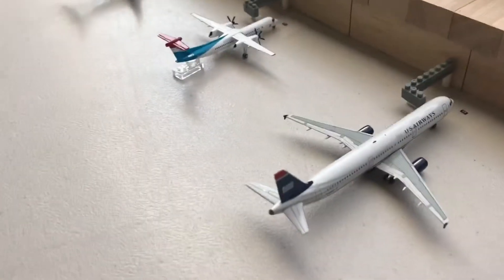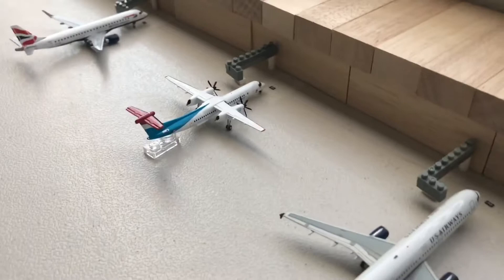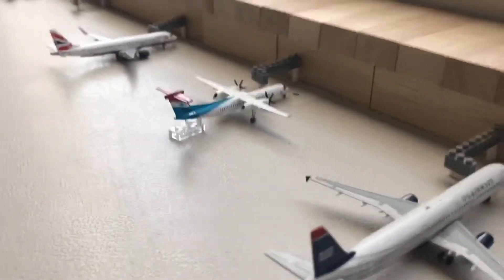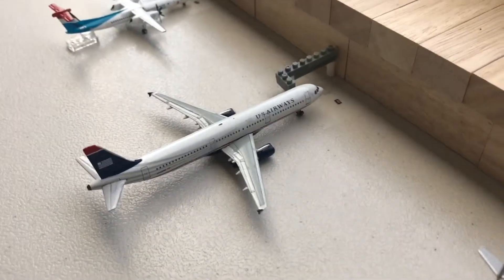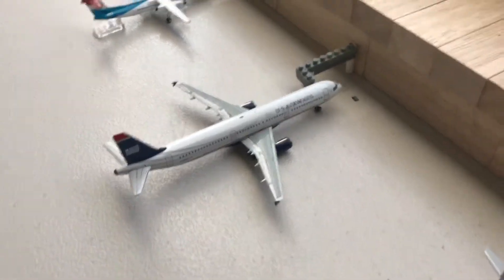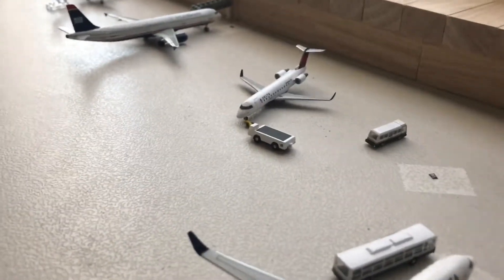Over here in gate A8 is occupied by a Luxair Q400. This will be departing out for San Francisco International. In gate A9, we have a U.S. Airways Airbus A320. This will be departing out for LaGuardia in about one hour. On the pushback in the Delta gates is a Delta CRJ-200.